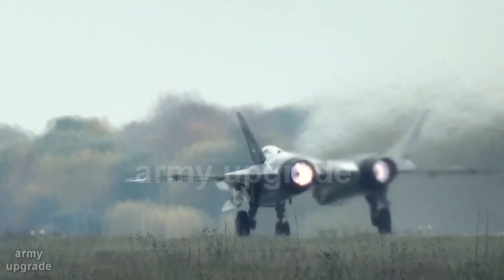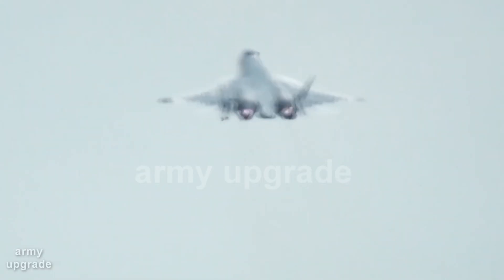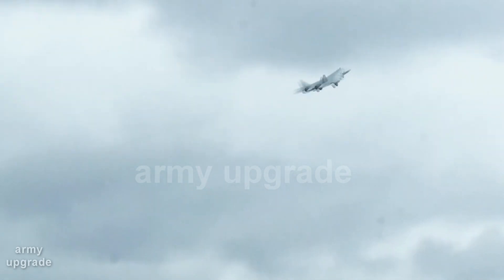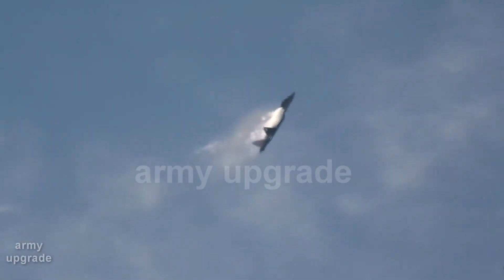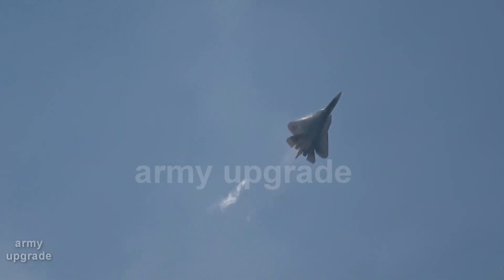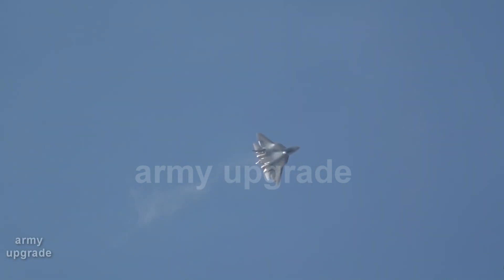Army Upgrade Channel introduces interesting samples of the defense complex of different countries of the world. In front of us is the upgraded Russian 5th generation fighter Su-57. The plane was piloted by the test pilot of Sukhoi Design Bureau, Hero of the Russian Federation Sergei Bogdan.